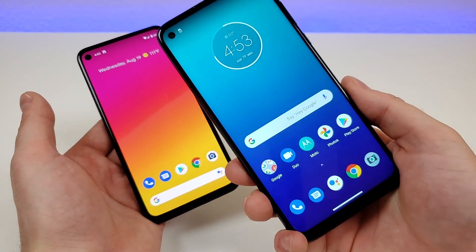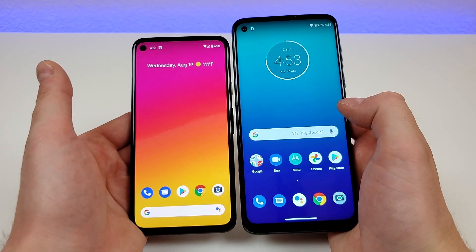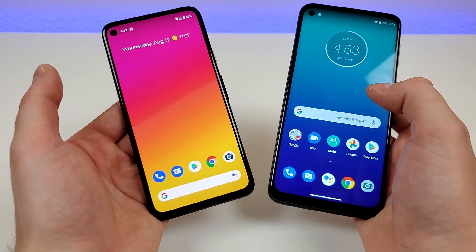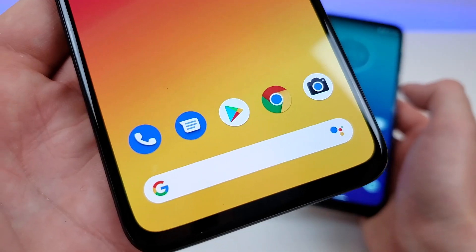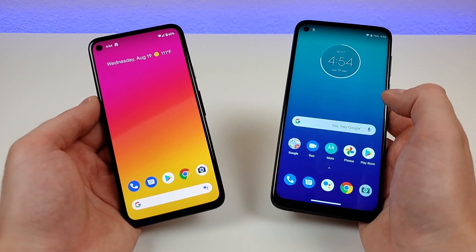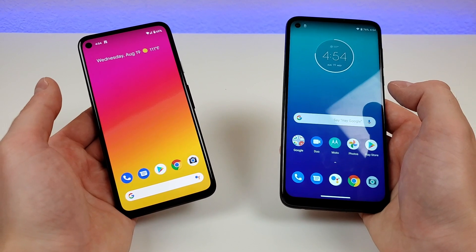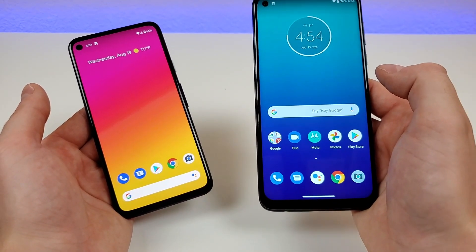The Google Pixel 4a features a 5.81-inch display, compared to a 6.4-inch display with the Moto G Power. So the Moto G Power not only has a bigger display, but it is definitely the larger phone of the two. The displays also feature different technology — the Pixel 4a has an OLED display compared to IPS LCD with the Moto G Power. The Pixel 4a's display looks awesome: great colors, really good viewing angles, all benefits that come with OLED. But the Moto G Power still has a good display even though it is LCD. Beyond that, both displays are 1080p, with the Pixel 4a at 443 PPI compared to 399 PPI with the Moto G Power.